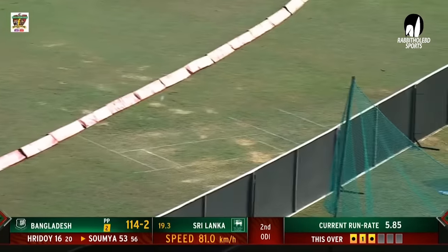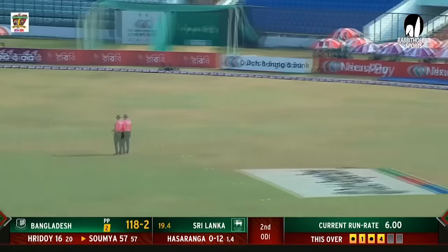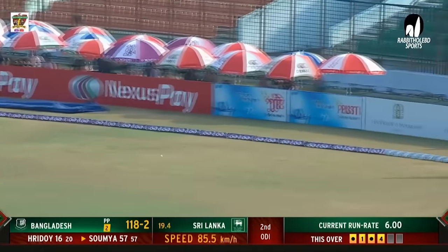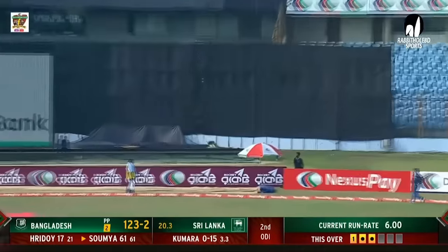Gets that on the pull — making no mistake, gets the boundary. Gets the same result again — back-to-back boundaries from either side of the wicket. That's going all the way, just as we were showing a little while earlier.